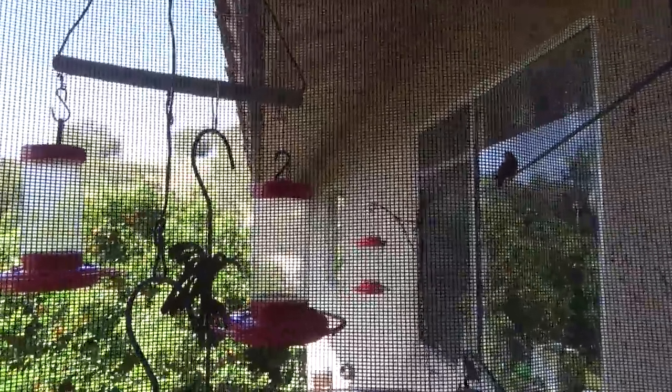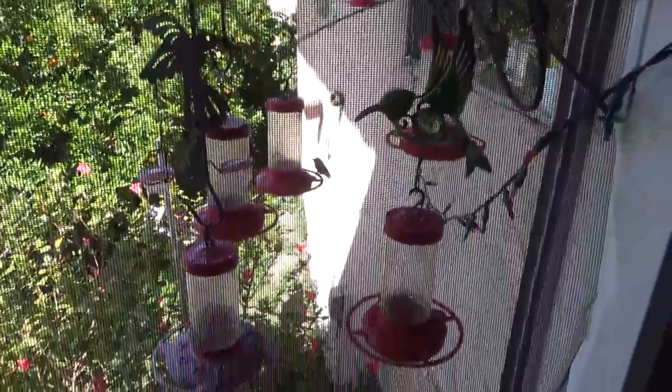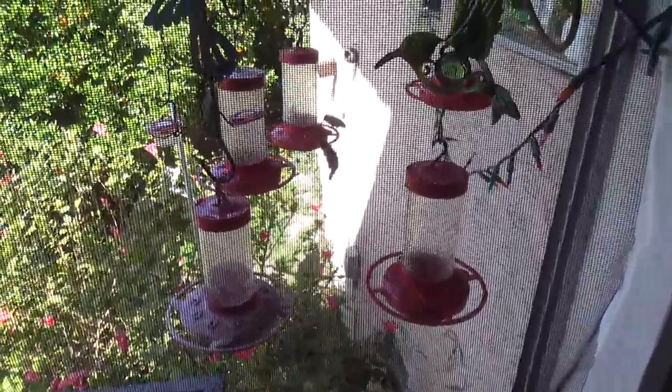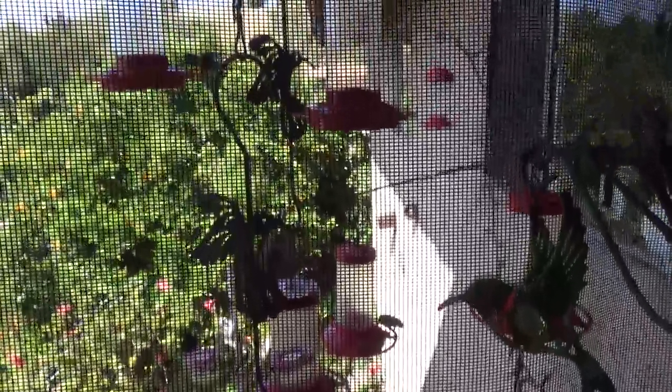Hi everybody. It's Robbie from Southern California. Today I want to talk about feeding stations, which it looks like is almost empty here. That was done this morning and ready to be redone. Feeding stations are fabulous for hummingbirds.